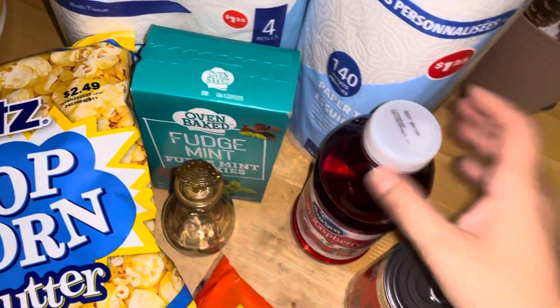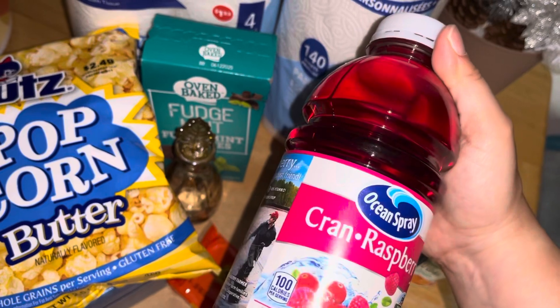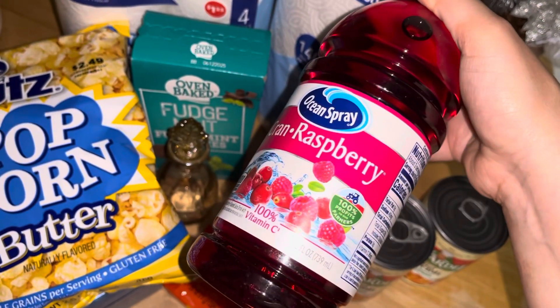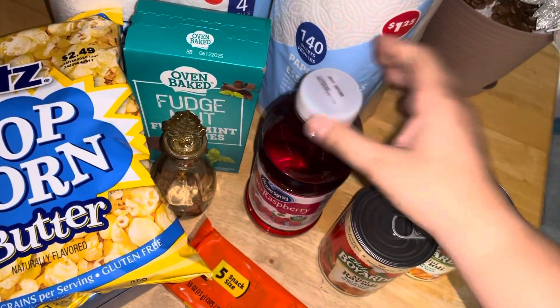The cranberries are back — cran raspberries for motion spray, which is 100% vitamin C and 25 fluid ounces. I opted for a bottle.